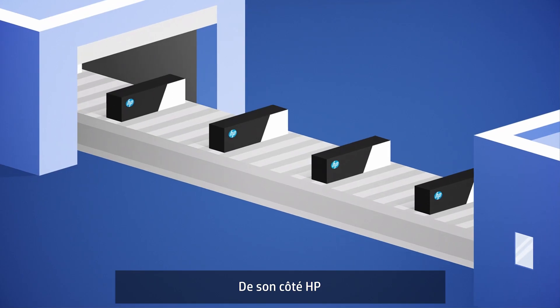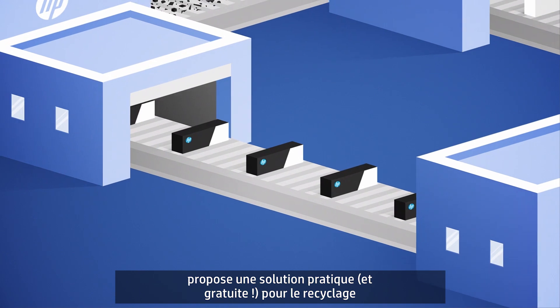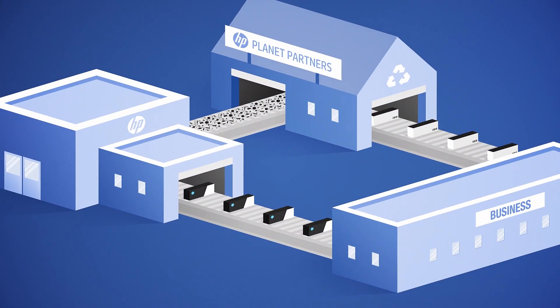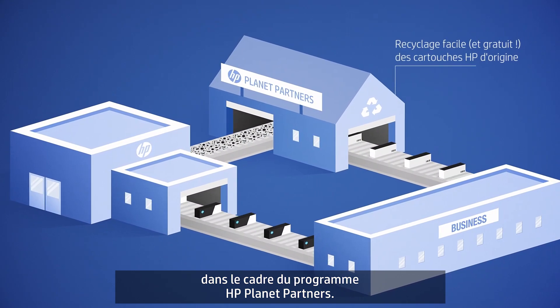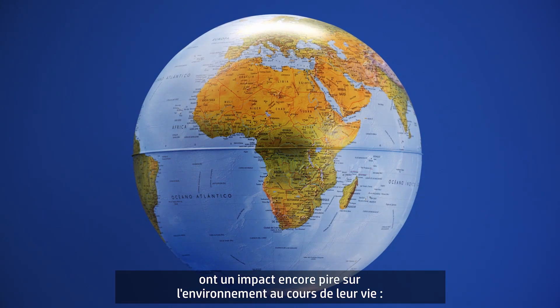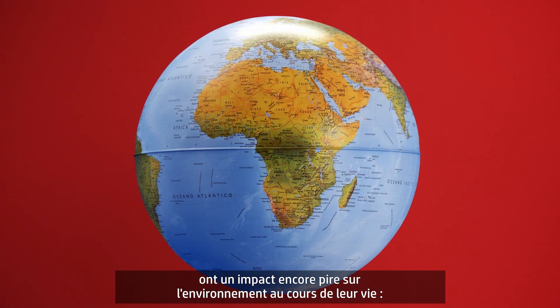HP, on the other hand, provides a free and convenient way to recycle empty original HP toner cartridges through the HP Planet Partners program. Overall, cheap imitation cartridges can have a much worse impact on the environment over their lifetime.